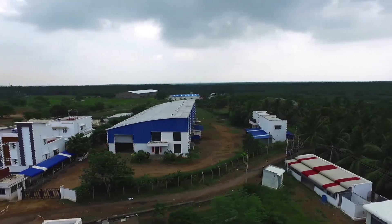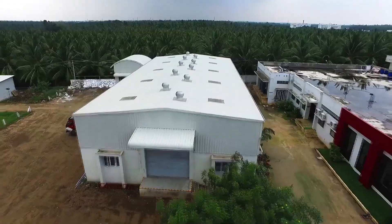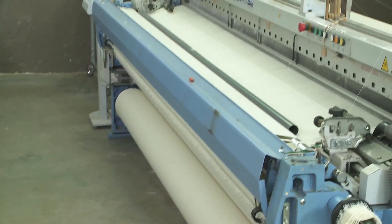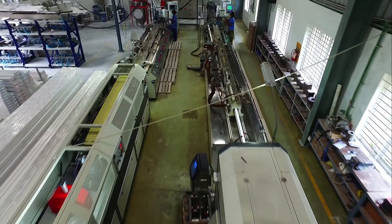We have always allowed the instinct of enterprise to lead us to newer possibilities. Today, our diversified businesses include industrial fabrics, foundation fabrics, sheet metal industry and UPVC profiles.